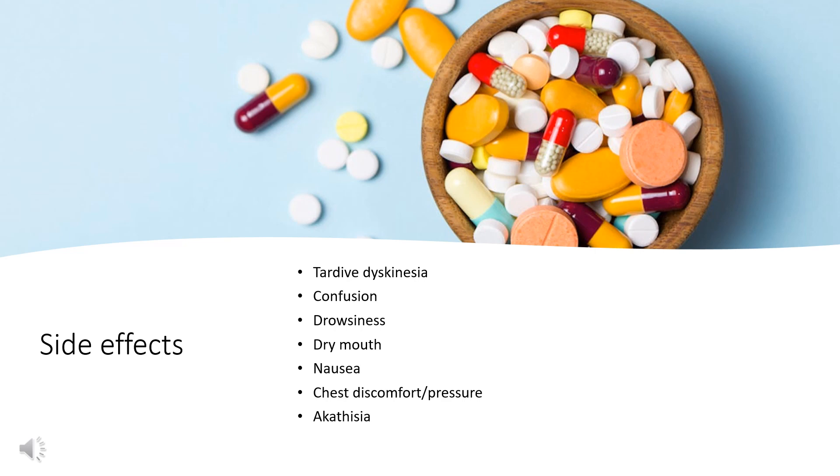Additional side effects include dry mouth, nausea, and respiratory depression in patients under the age of 2 and in those with severely compromised pulmonary function. Due to its anticholinergic effects, blurred vision, xerostomia, dry nasal passages, dilated pupils, constipation, urinary retention, chest discomfort or pressure, and akathisia may also occur, particularly in children less than 2 years old.